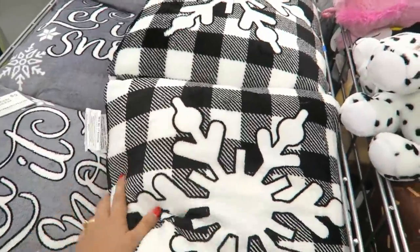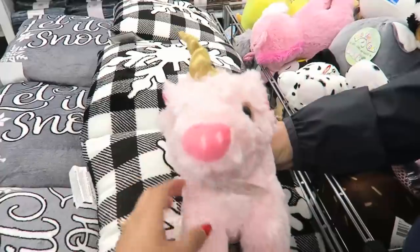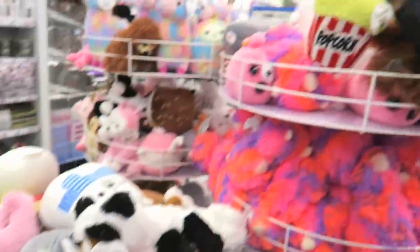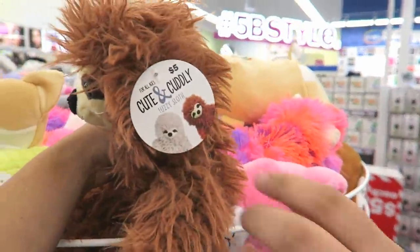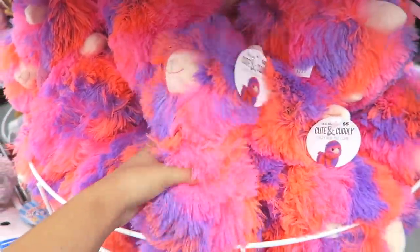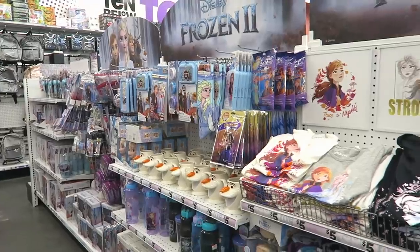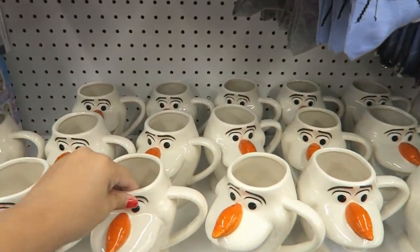Holy moly, these pillows are so soft, super super soft. I like this one, it says 'Let It Snow' with a snowflake. And this one says 'Cute and Cuddly' — oh my gosh, it's actually called Cute and Cuddly, that is so funny! Just like my channel! These are super bright and colorful and so cute. If you're a fan of Frozen, they have a whole aisle dedicated to Frozen — shirts, and look at that Olaf mug, that is really cute.